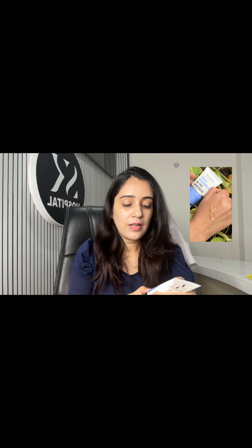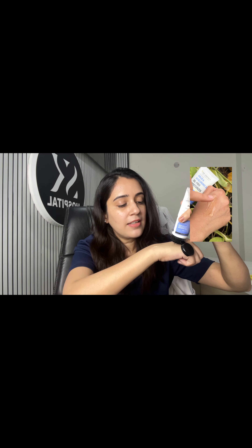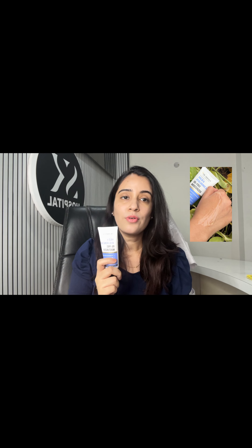The next moisturizer I am loving for this summer is Dr. Shea's Haldi and Hyaluronic Acid Moisturizer. The texture is also very gel-based. It has aloe vera and hyaluronic acid, and it does not feel greasy. It is very lightweight and fragrance-free, and it is good for those of you who have oily, acne-prone skin.